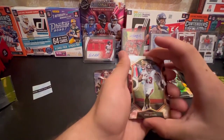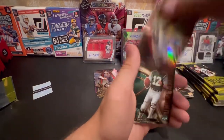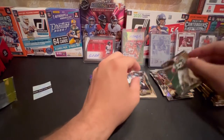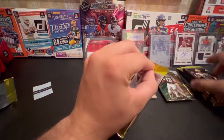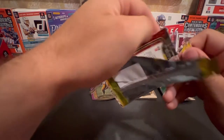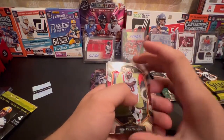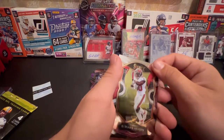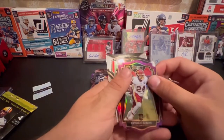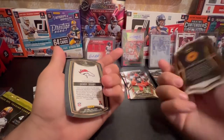Denzel Mims on the back. We got Mike Evans. Paul Malu. Nameth. And a Denzel Mims - put him in the rookie pile. Looks like we got about four or five more packs. Harrison Bryant on the back. We got Keyshawn Vaughn. Some die cut peeping through. Antonio Gibson - seems like I always pull Antonio Gibson. We got another die cut - Jerry Judy. Harrison Bryant - I like that one, that's nice. A lot of die cuts here.